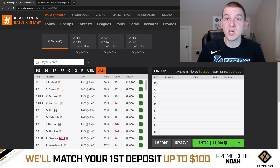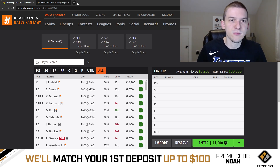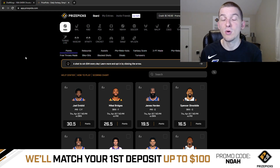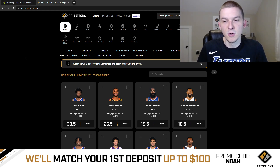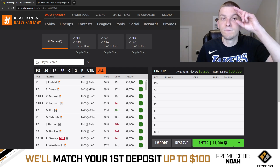Hope you guys enjoyed this video. Make sure you hit that like button, hit that subscribe button if you have not yet, and be sure to go check out PrizePix — the sponsor of the video. You can sign up for PrizePix and use my promo code NOAH. When you sign up, you will get your first deposit matched up to $100. Take a look at all the player props PrizePix has available for these NBA games. Good luck on this slate. Appreciate you guys watching and supporting the content. We'll see you guys in the next one. Peace.